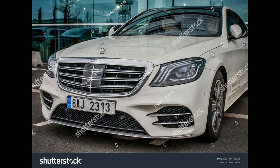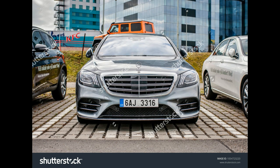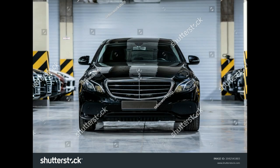Models: S600 and Maybach S600. Engine and Transmission: Twin Turbocharged 6.0-Liter V12, 7-Speed Automatic. Power: 523 HP, 612 lb-ft of Torque. EPA Rated Fuel Economy: 13/22 MPG city/highway; Maybach: 13/21 MPG.